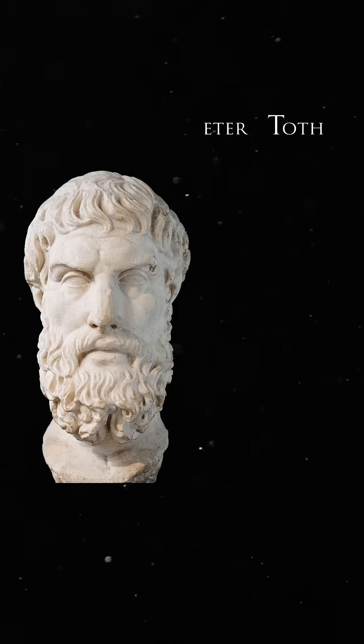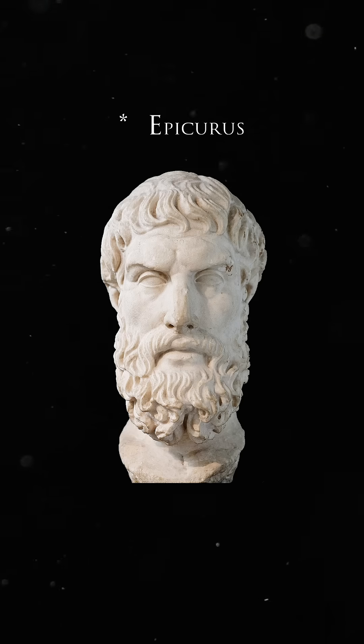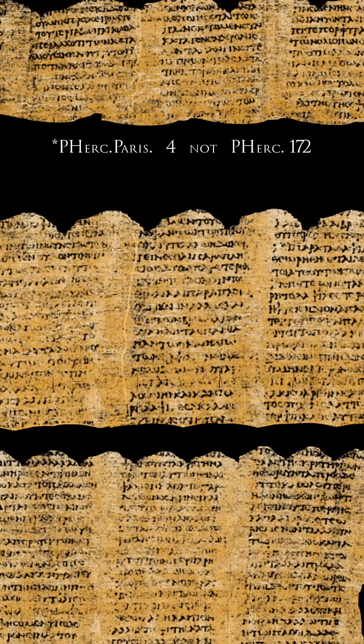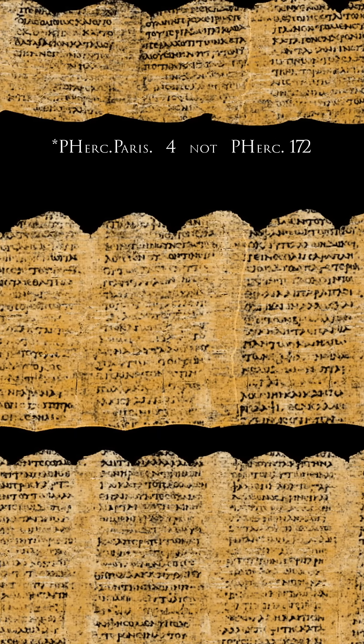Peter Toth, a curator at the Bodleian Library, believes this scroll will relate in some way to the philosopher Epicurus, as many of the other scrolls found at the same site have. The researchers are continuing to refine the image using a new segmentation technique, hoping to see the innermost text of the papyrus, which may include a title and description.